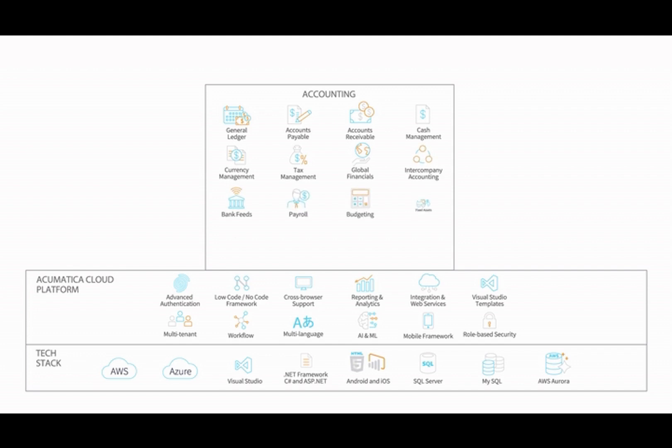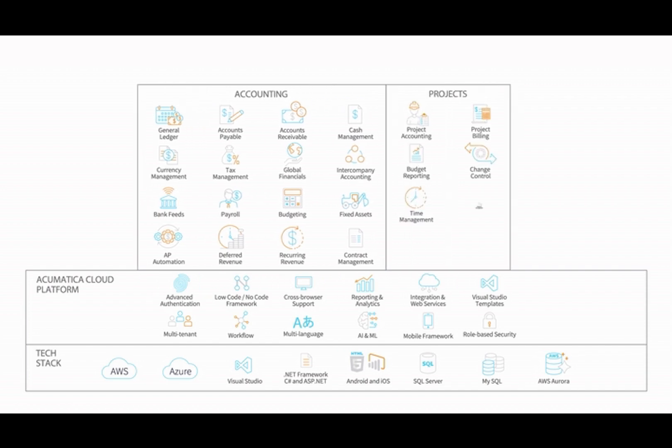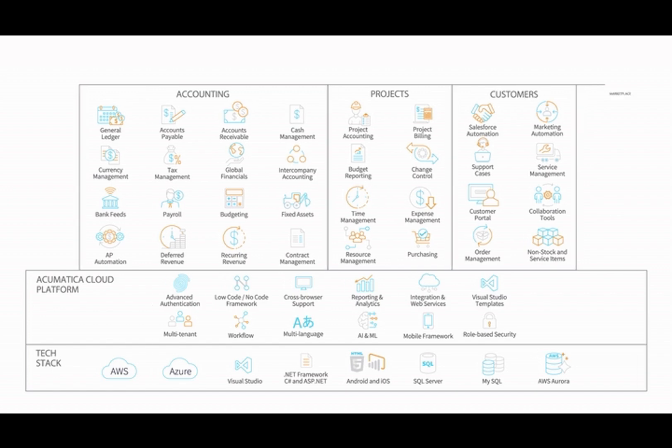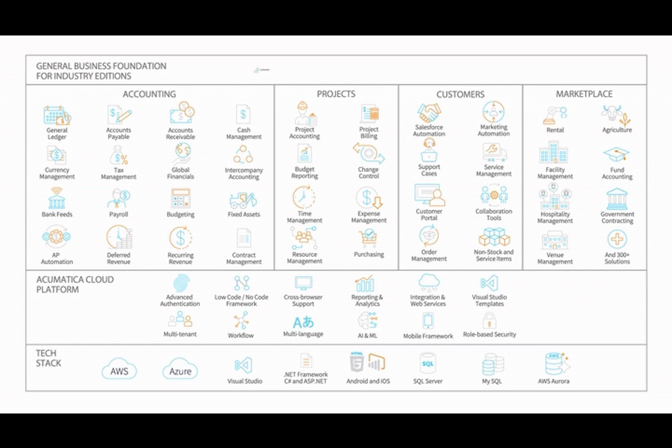Get paid faster with accounts receivable and collections. Automate mundane tasks such as bank reconciliation, expense approvals, and AP bill entry. Embedded project accounting includes flexible billing, change control, and real-time insights into project statuses and costs. Grow with native CRM and order management features including marketing and sales automation, customer support, purchasing, and non-stock inventory. Extend your system with more than 300 applications on the Acumatica marketplace.